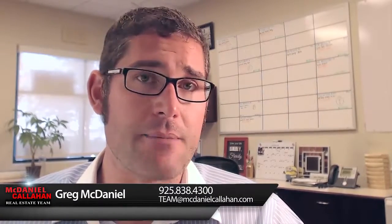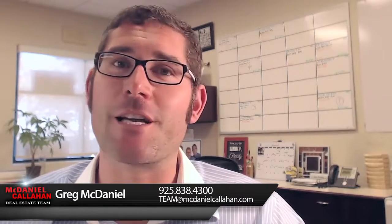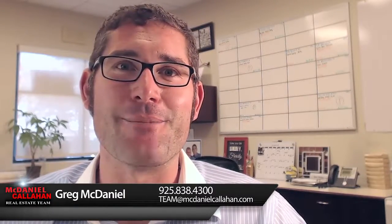Those are just a few quick, broad tips — but give me a ring, I would love to go deeper with you on this. My best number is 925-838-4300. Again, Greg McDaniel, McDaniel Callahan real estate team.